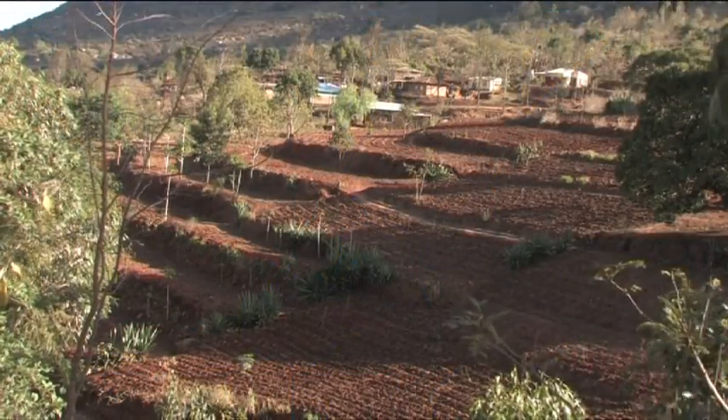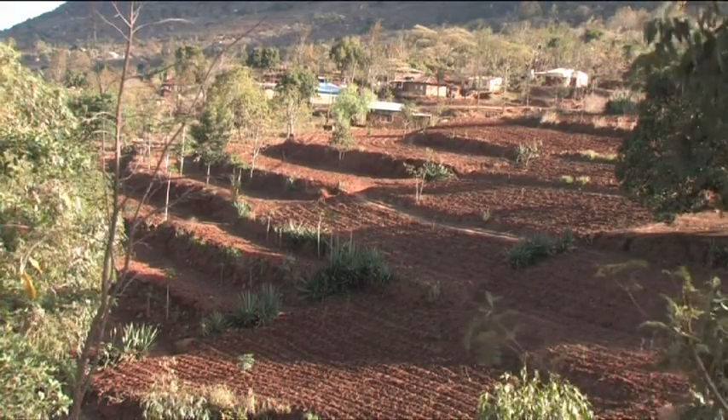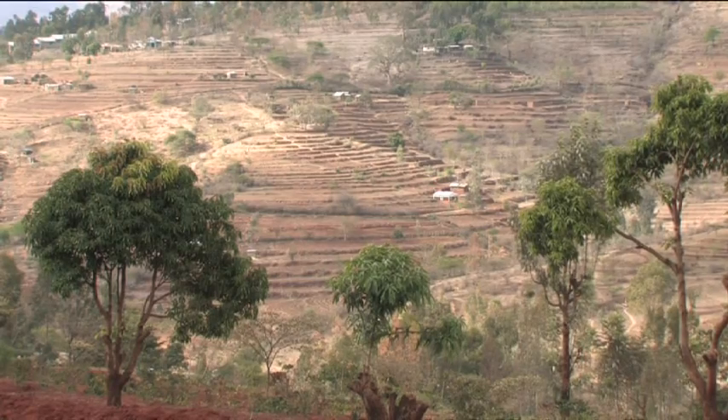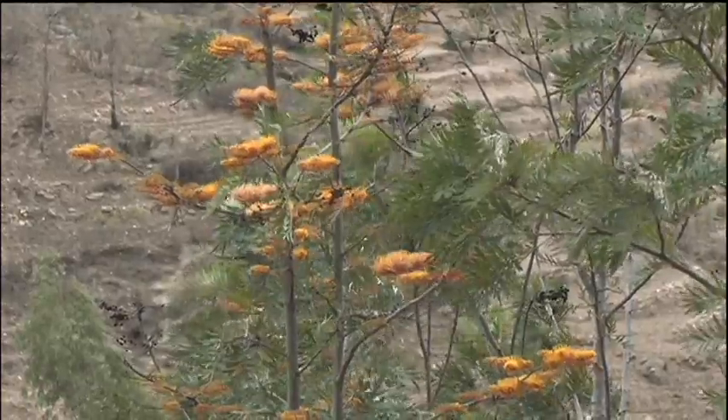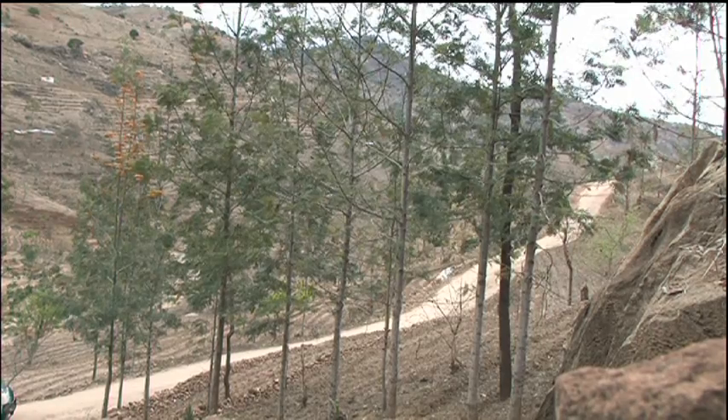Increasingly, farmers are planting trees in combination with the terraces — mangoes, pawpaws, and the multipurpose Grevillea robusta. It's an all-round conservation and production system.